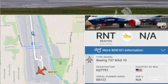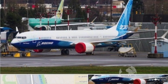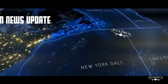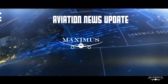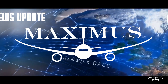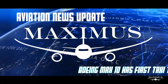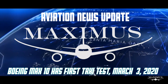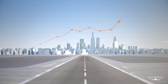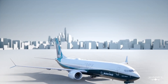A little good news for Boeing this week. Their first 737 MAX 10 completed its first taxi test. Taxi tests are a routine part of an aircraft's design and certification process. It involves a series of taxi and runway maneuvers, including accelerating down the runway.